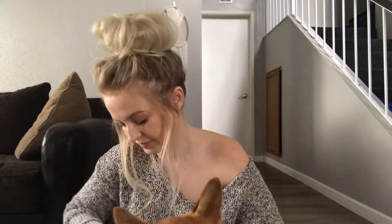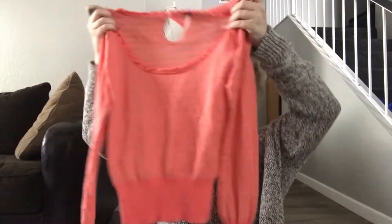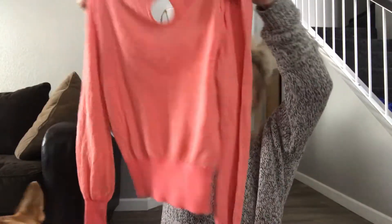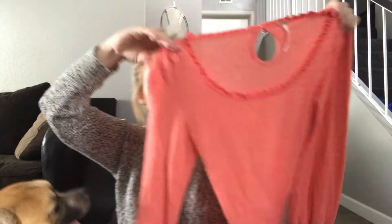This is a Free People little sweater. Here is the Free People tag. It's got a keyhole in the back with this little bow button — so cute. Here's the back of it. I think it's so cute.